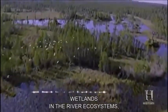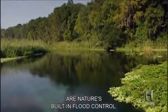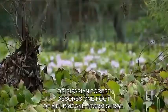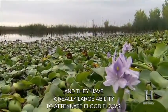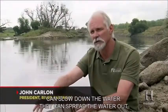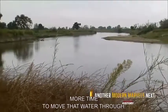Wetlands and the river ecosystems known as riparian corridors are nature's built-in flood control. Hydraulic engineers estimate that every mile of wetland or riparian forest absorbs one foot of a hurricane storm surge. They act like huge sponges with a really large ability to attenuate flood flows — riparian filter strips and forests can slow down the water, spread the water out, absorb flood energy, and allow downstream areas more time to move that water through.